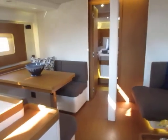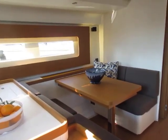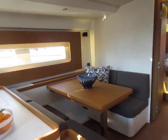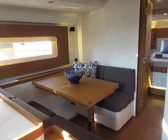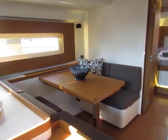On the port side, this table actually pulls out another 18 inches or more to become a table for six. And there's a seat that pulls out from that forward settee, so that can really seat six very comfortably.